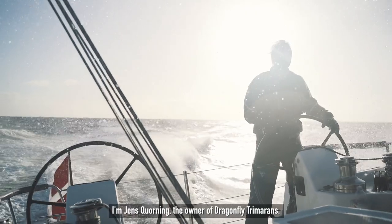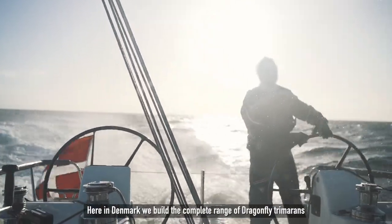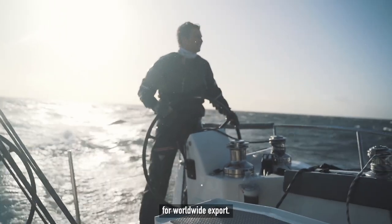Hi and welcome. I'm Jens Korning, the owner of Dragonfly Trimarans. Here in Denmark we build the complete range of Dragonfly Trimarans for worldwide export.